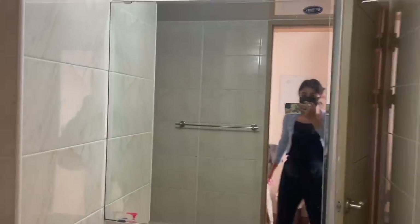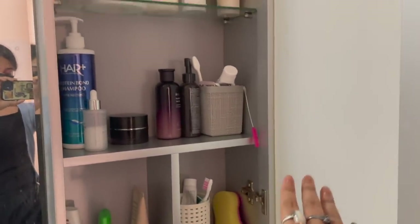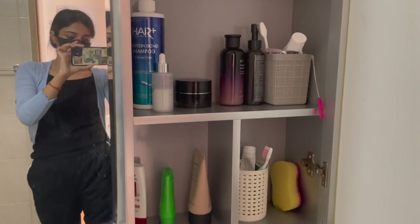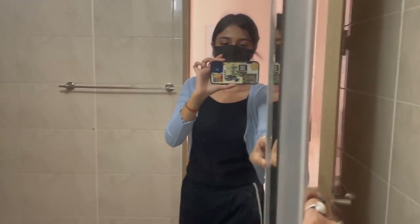This is the washroom. Inside are all our toiletries — this is my stuff and that is my roommate's stuff. Coming out of the washroom and going to the other side, we have a tiny fridge.